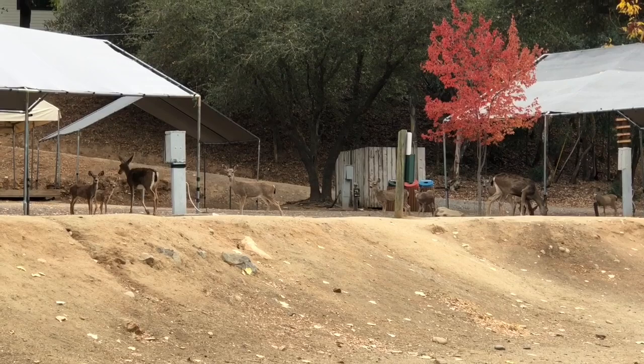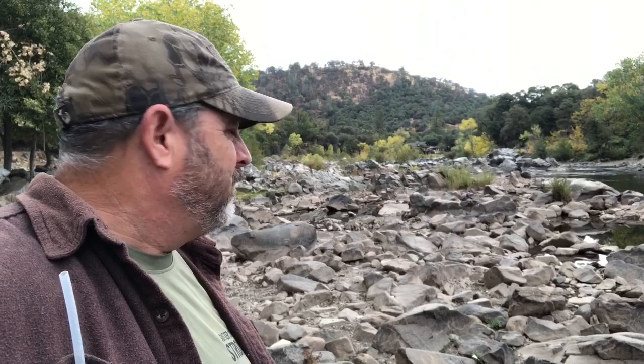We've got some bedrock poking out down here. Look at all that down there. I'm sure it's been picked over before — maybe once or twice — but let's give it a shot.